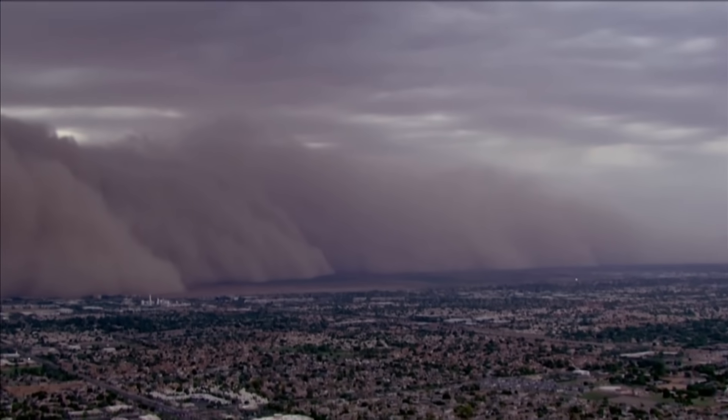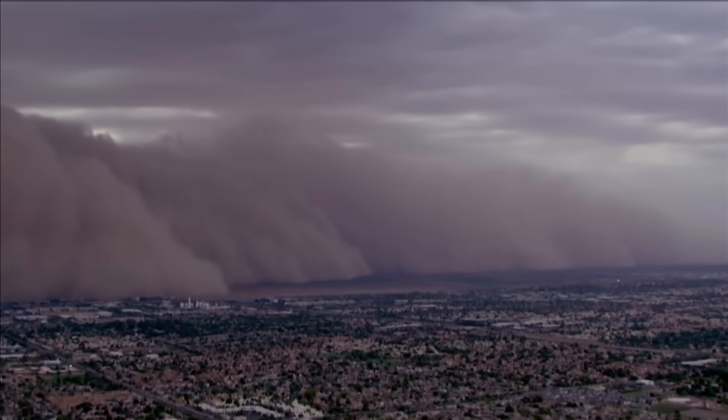So I wanted to give you a quick explainer on that, and unfortunately we could see more of that today down in the valley.